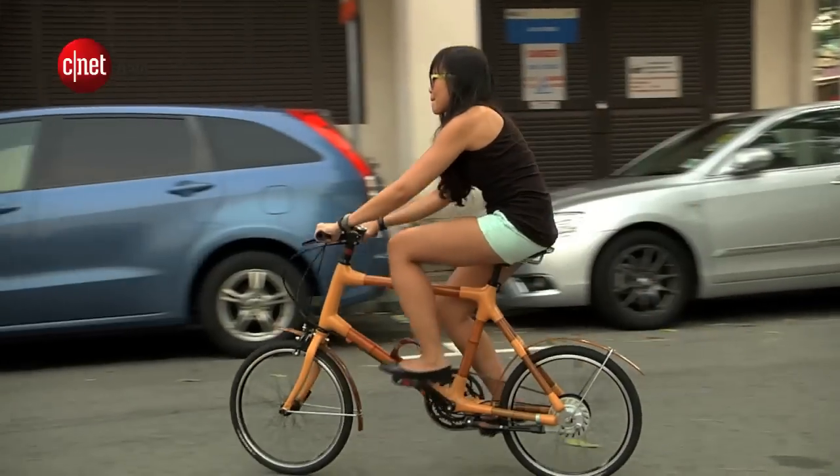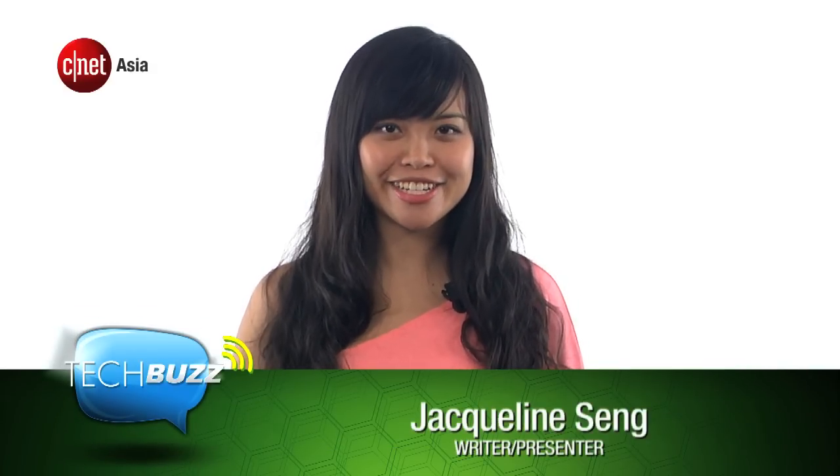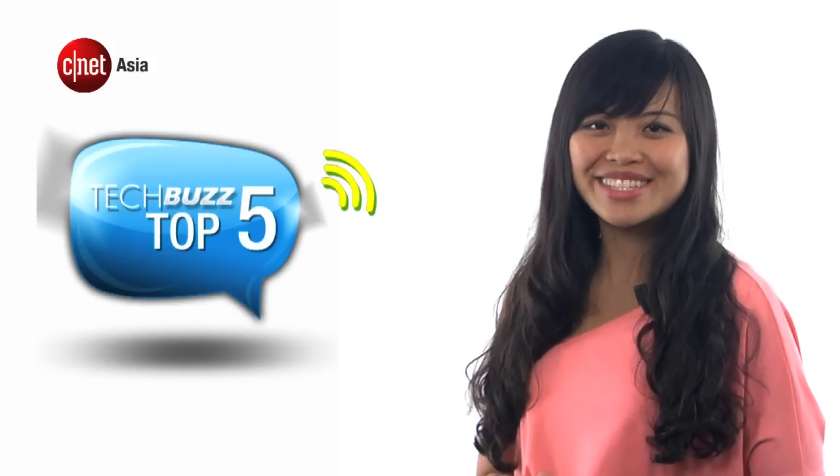This week on TechBuzz, check out our new ride. In our time covering consumer gadgets on CNET Asia, we've seen bamboo on just about everything — speakers, laptops, styli, an iPhone case, a concept car — and now we can add a bicycle to that list. Here are the top 5 things you need to know about the bicycle made of bamboo.